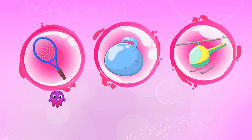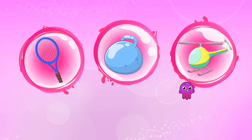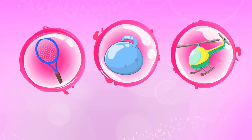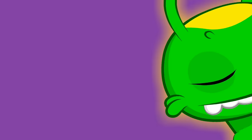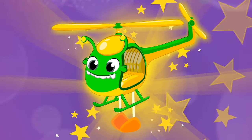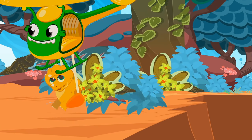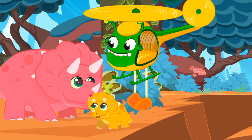Poor thing — we have to take him back to his mother, but how? Groovy, can you help us? Children, what should Groovy transform into to save the baby dino? Into a racket? An inflatable ball? Or a helicopter? Yes, into a helicopter! Fantastic! We have to hurry — another earthquake could come. Well done Groovy to the rescue. You saved the baby dinosaur.